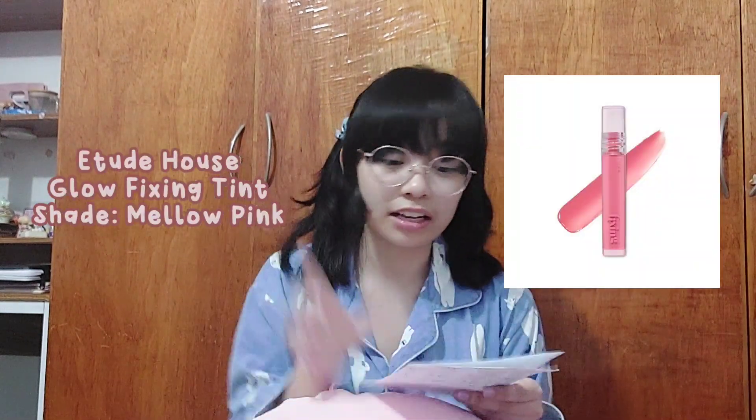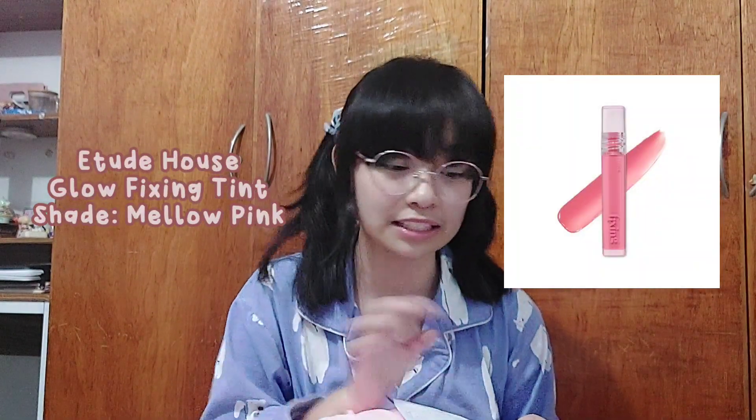The first product is the Etude House Glow Fixing Tint in the shade Mellow Pink. This product is very much like a creamy lip gloss, which I have no words. It is basically the perfect pink for every day. I saw so many swatches of Mellow Pink specifically, and every time I just fall deeper and deeper in love with this product.